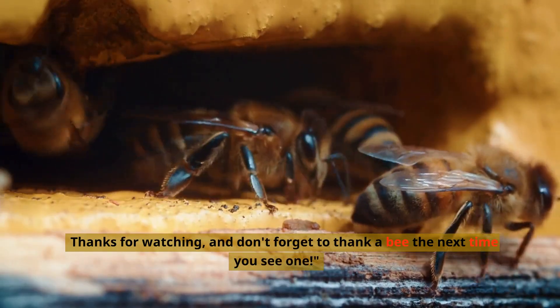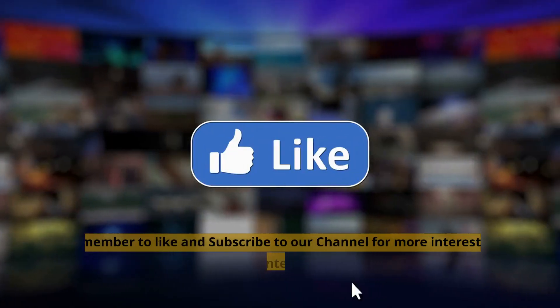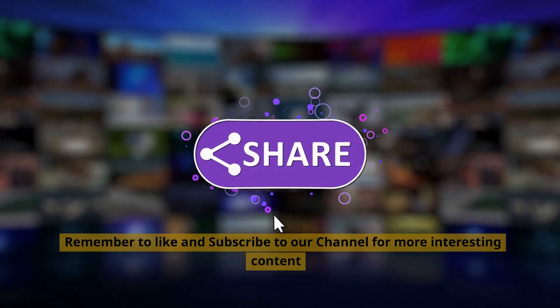Thanks for watching, and don't forget to thank a bee the next time you see one. Remember to like and subscribe to our channel for more interesting content.